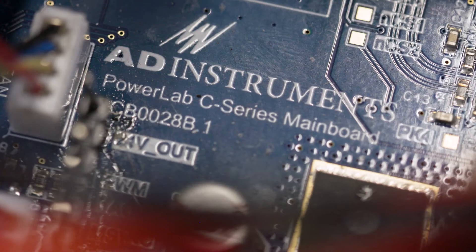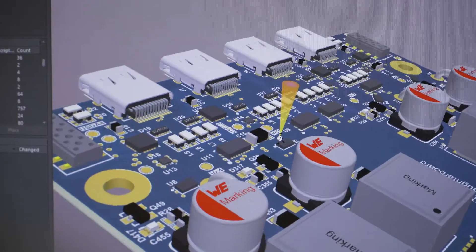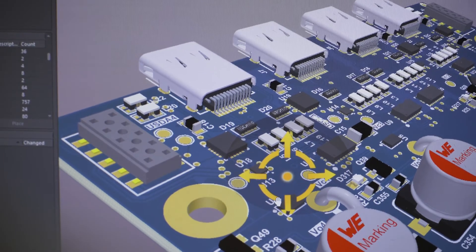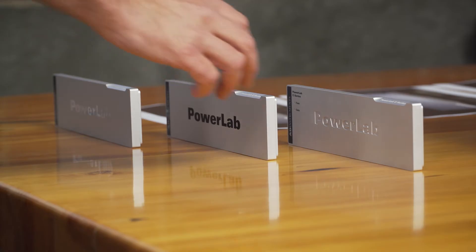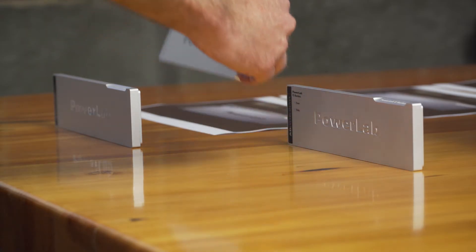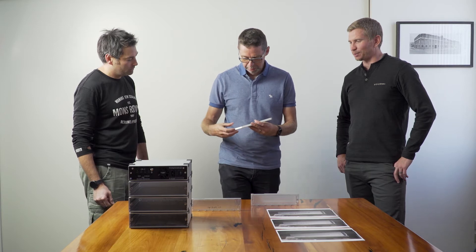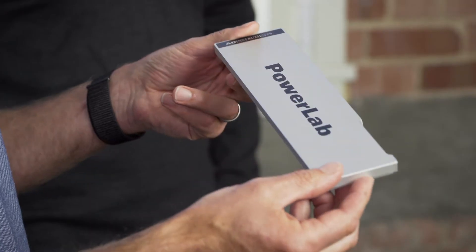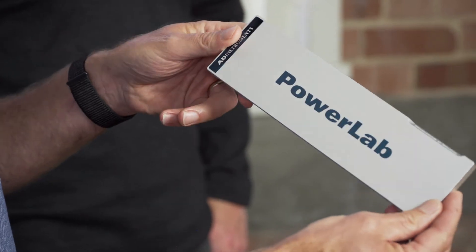A key aspect of PowerLab C is data integrity — ensuring that we're recording high-resolution, accurate data for our research customers. Data integrity and reliability are really important, but if you can't actually plug it in and easily get results, then the rest of it doesn't matter. It's all about ease of use.